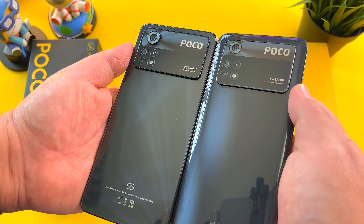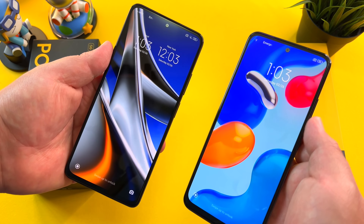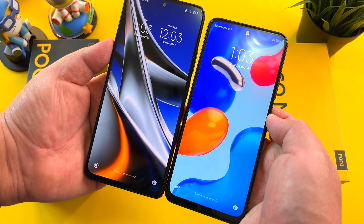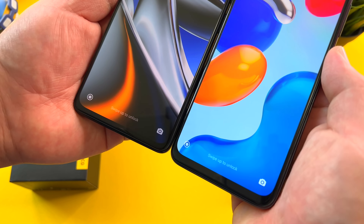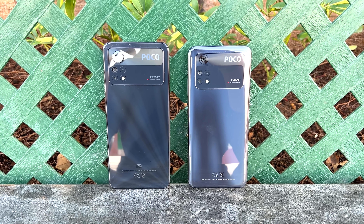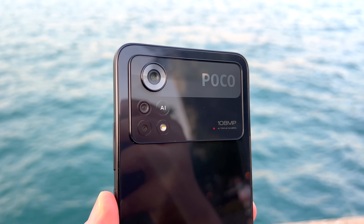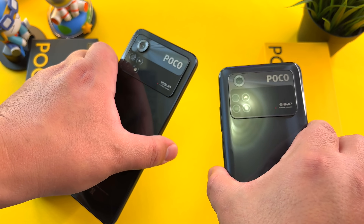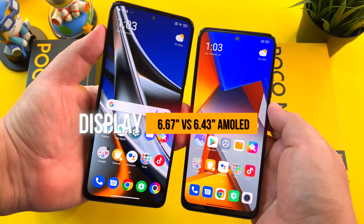Talking about design, at 8.1 millimeters and 205 versus 180 grams, these are essentially a very similar footprint as a certain other release. But there are some design differences between those phones and this Poco release. The big difference here you can see is in the camera module. And if you're going to get inspiration from any phone in terms of design, it might as well be, in my opinion, still the best Xiaomi phone out there — the Mi 11 Ultra.